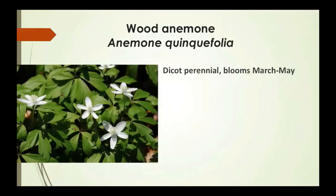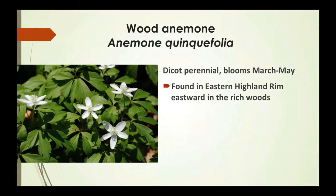Wood anemone is a dicot, which means the plants have an embryo that gives rise to two seed leaves. The mature leaves have veins in a network pattern, and flowers have four to five parts. They're found in the Eastern Highland Rim eastward in rich woods.